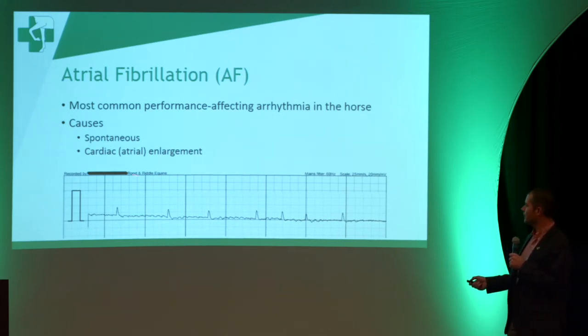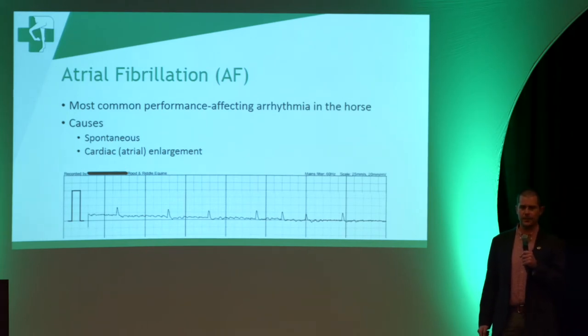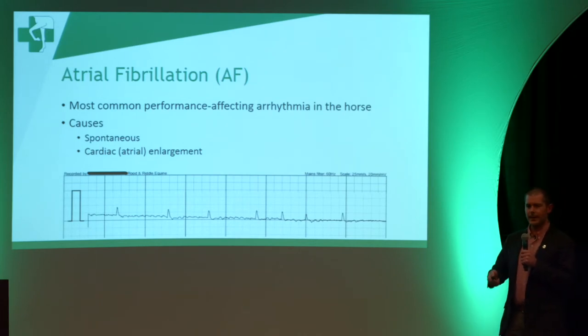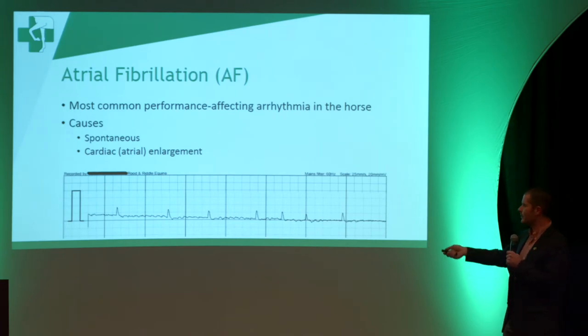Alternatively, atrial fibrillation can occur secondary to cardiac enlargement, especially enlargement of the left atrium. The mitral valve is a valve that separates the left atrium and the left ventricle. If that valve degenerates over time and leaks back into the left atrium, with every heartbeat that left atrium stretches a little bit over time. That wall can become thinner and doesn't become as effective at transmitting an impulse down to the ventricle. At that point, the atrium can start fibrillating and the horse is in atrial fibrillation.